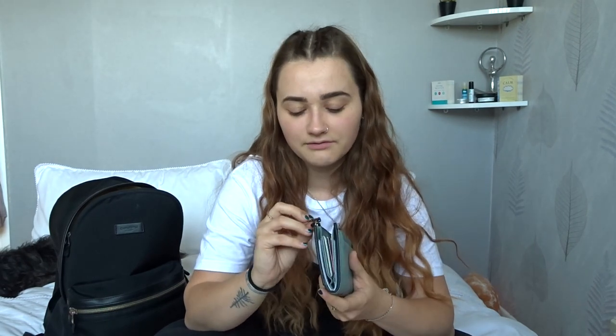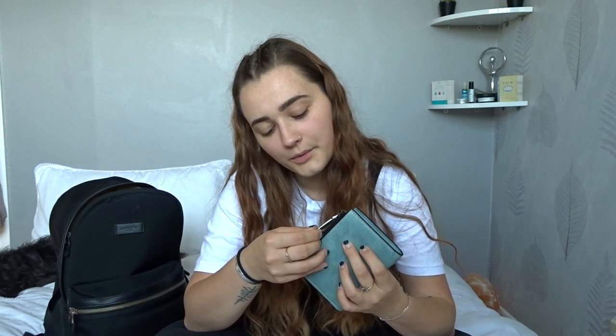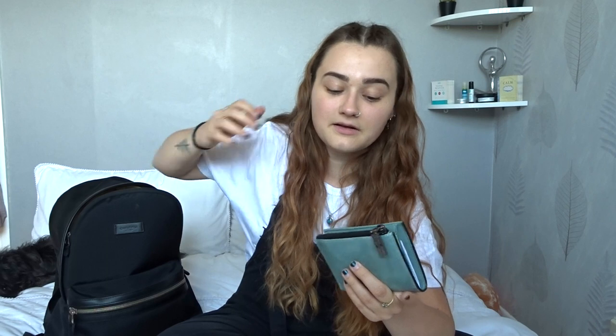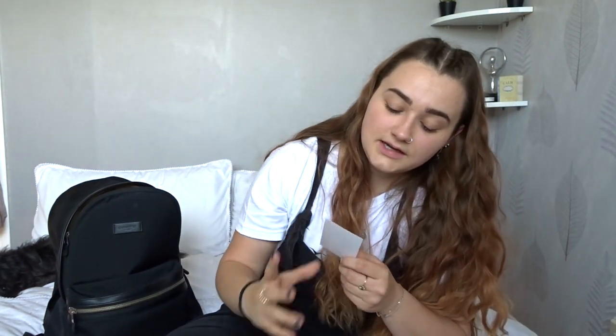Next is my purse. I got this from, I think it was Vegan Life Live - one of the vegan conventions. It's called Goma. It's vegan leather and it has a little bit that you can take out of it, so if you've got an oyster card or something, you can literally just take out this really thin pouch. Also, I have a few of these little thank you cards from Vivula Vegan. It says 'thank you, I ate here because you offer vegan food.'